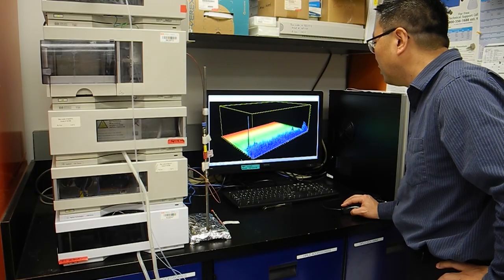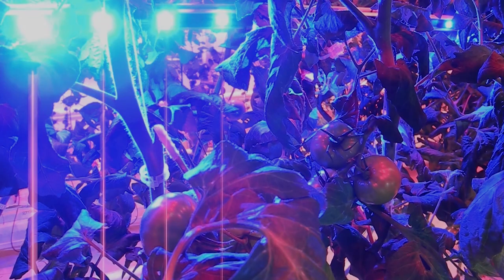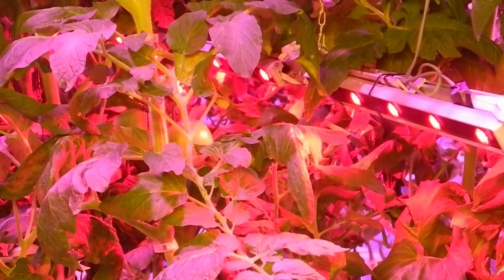They're also studying the effects of different colored LED lights on the production of antioxidants in greenhouse vegetables. Blue lights increase polyphenols that help plants protect themselves from insects and disease. Red lights, on the other hand, increase carotenoids and are very good for plant growth and leaf health.